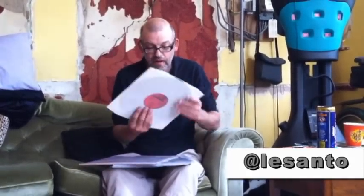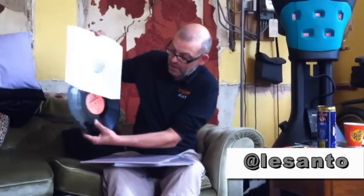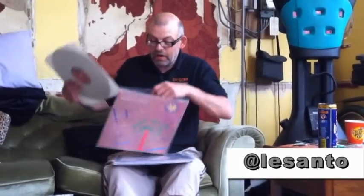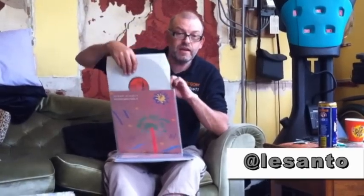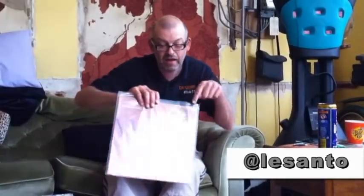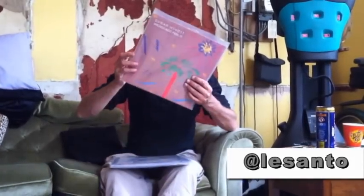Wicked I'll Go Feel It on the Bulwackies label - that's the original press. You can get that quite easily on the German Wackies represses. They're very good represses, so if you can't afford the originals, you've got to get that. You can't not have Wicked I'll Go Feel It - such a good LP.